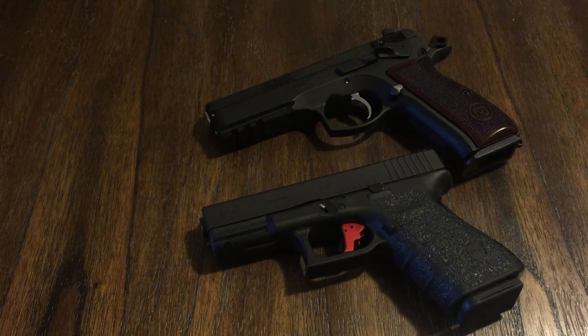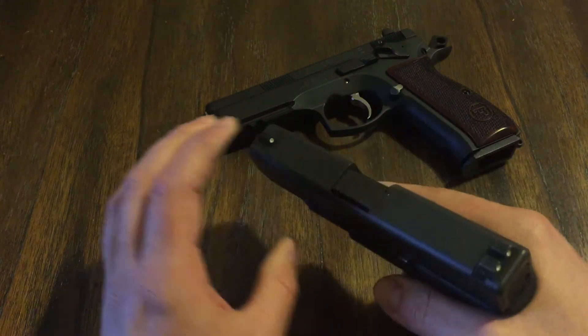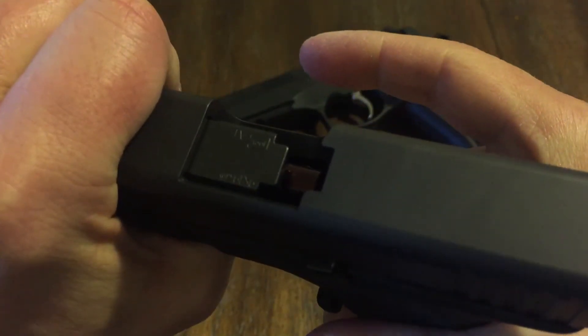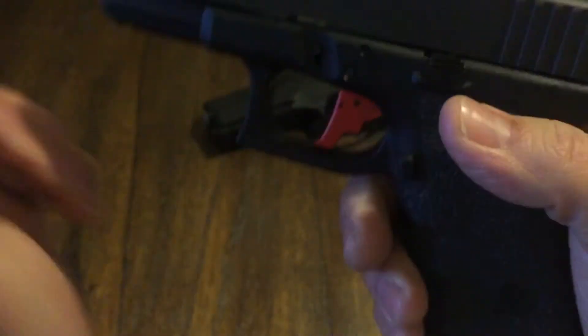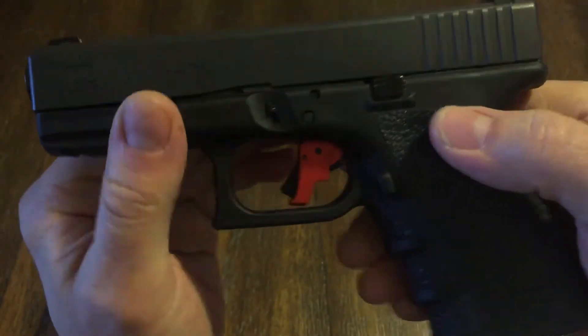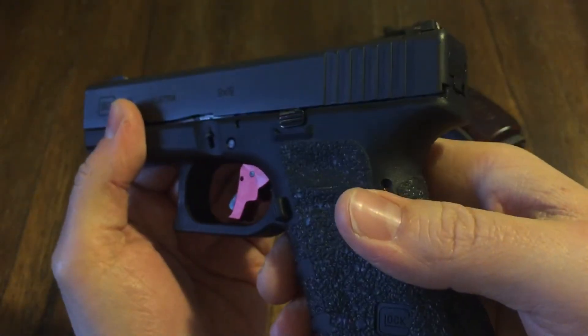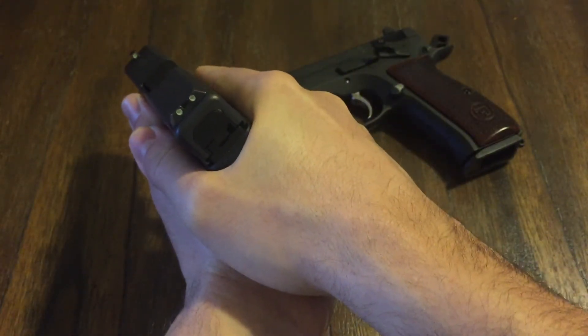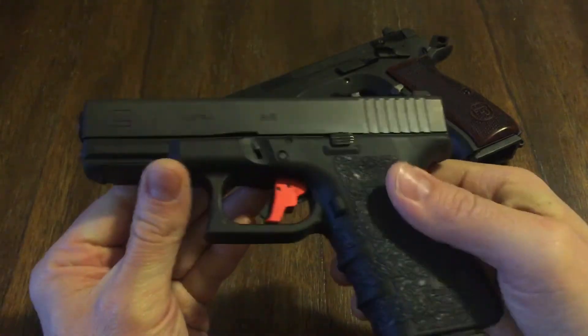I carry one always in the chamber. If you look, this is a snap cap, just for demonstration purposes, but this is how I carry all the time — with one in the chamber. When I pull my weapon, I find my target and go to town.